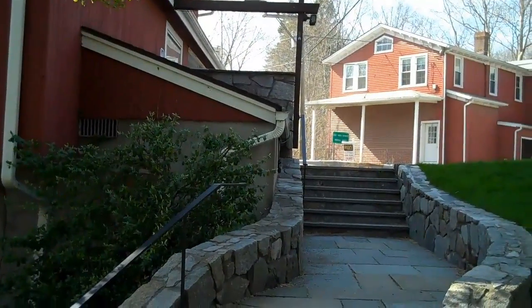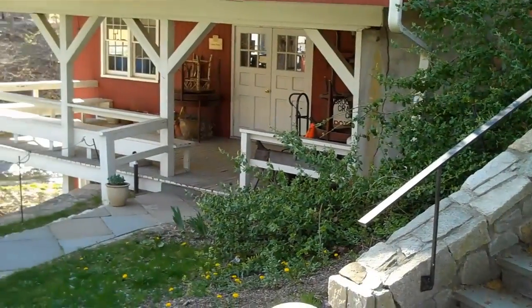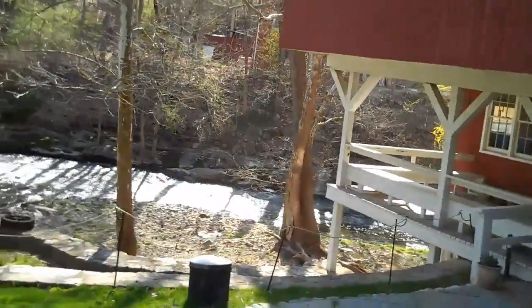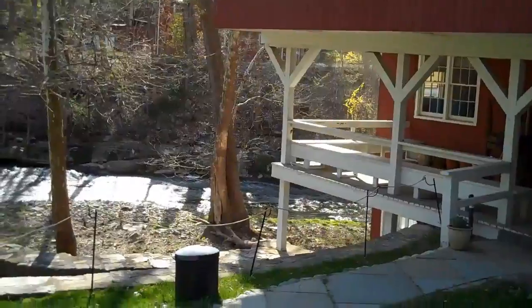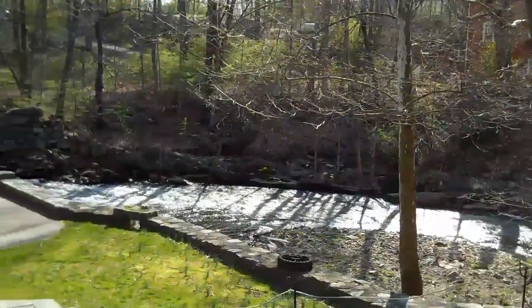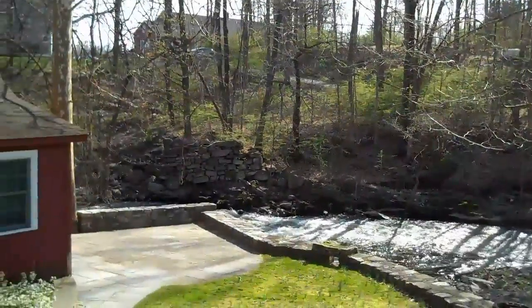These are the stairs leading down from the mill building down to a courtyard. That level is the metalsmithing and jewelry studio. And there is a level beneath which is the river room, which would be used for a wood turning facility. That's the Still River that runs right by the building, and when the rain is heavy, it runs underneath the building.